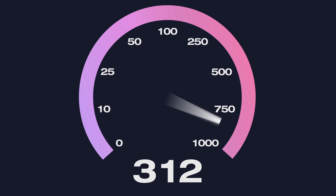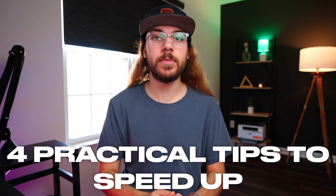Do you want faster Wi-Fi? Of course you do. Everyone does. But is there really anything you can do to speed up your Wi-Fi? Yes. In this video, I'm going to share four practical tips to speed up your Wi-Fi.